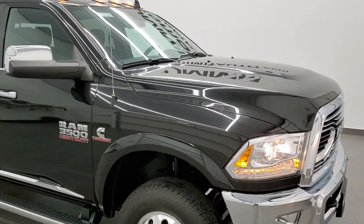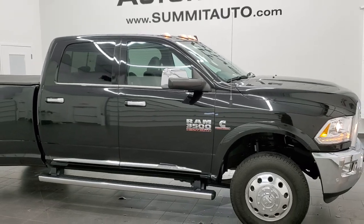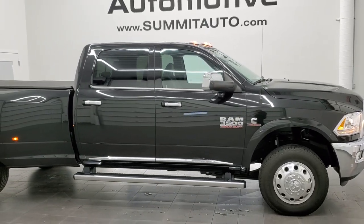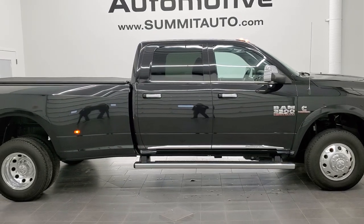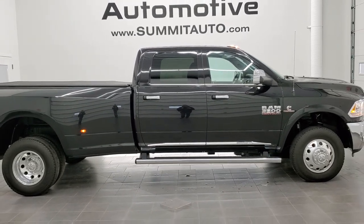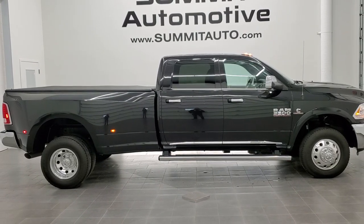I would highly recommend this truck from a quality and condition standpoint — you probably will not find very many vehicles like this one. To see more pictures of this truck or one of our other 450 new and used cars, trucks, and SUVs, minivans, Wranglers, half-tons, three-quarter-tons, one-tons — you name it, we got it.